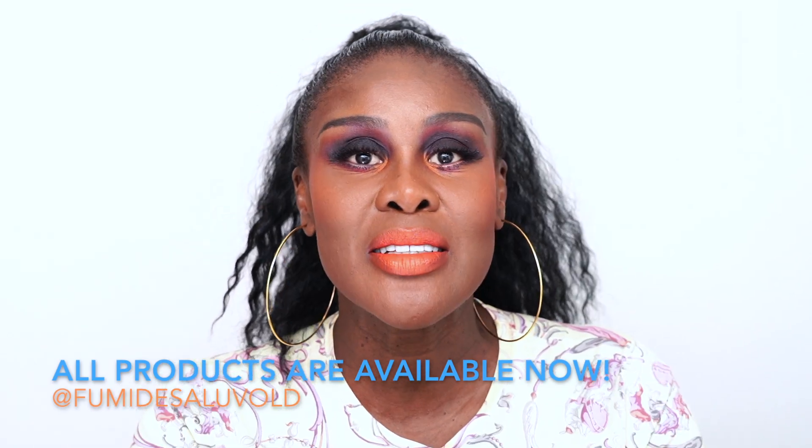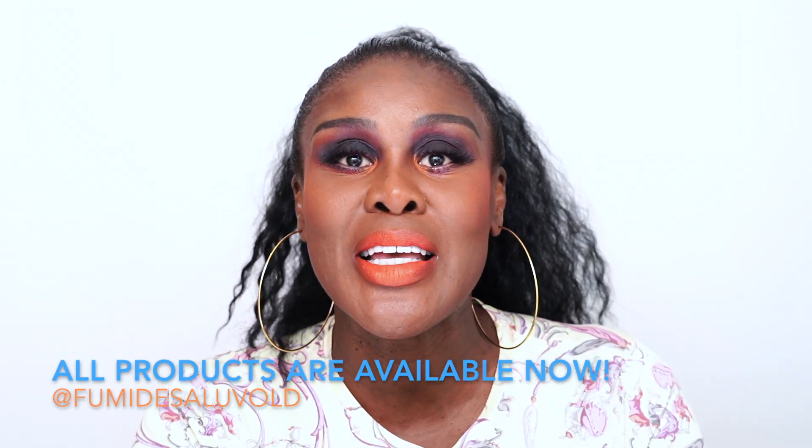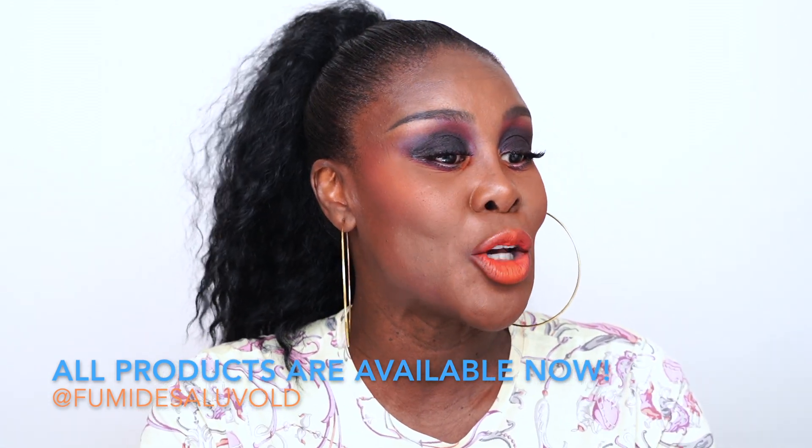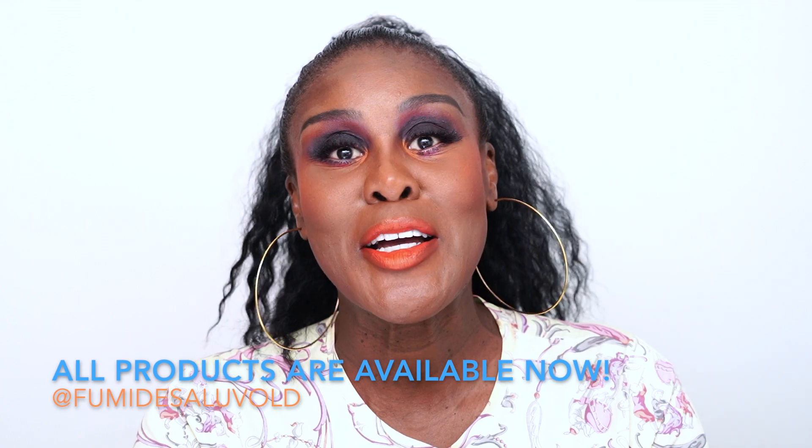So that is it, darlings. Until then, have fun, enjoy yourselves, treat yourselves, spoil yourselves, and I'll see you soon. Goodbye, darlings. I'll see you soon.